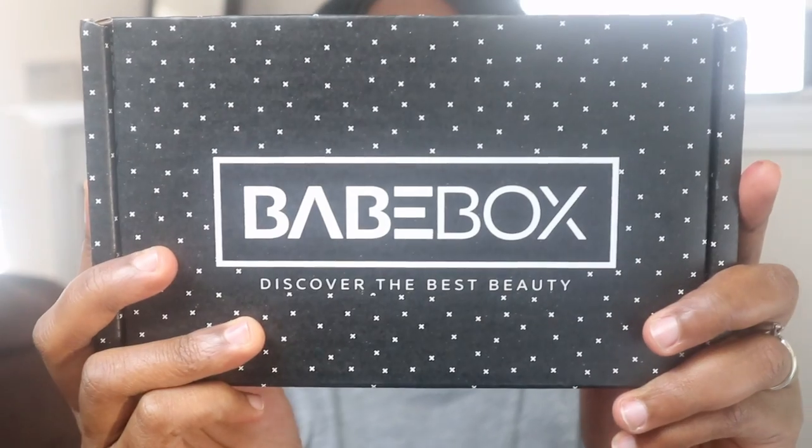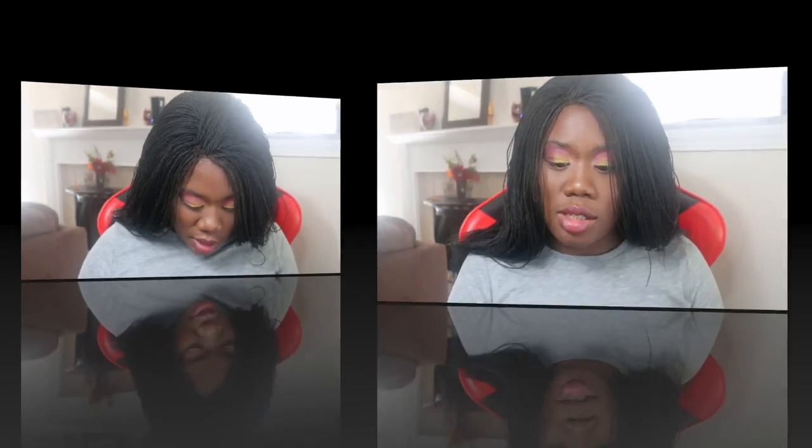Hey guys, my name is Ria and welcome back to my YouTube channel, Ria's Glam Life. Today I have an unboxing — it's a new subscription box that I decided to try out. I think it's just a trial and I don't want to continue it, but I can actually do the full subscription. This box is called Bait Box and I've had it for a couple of weeks now.